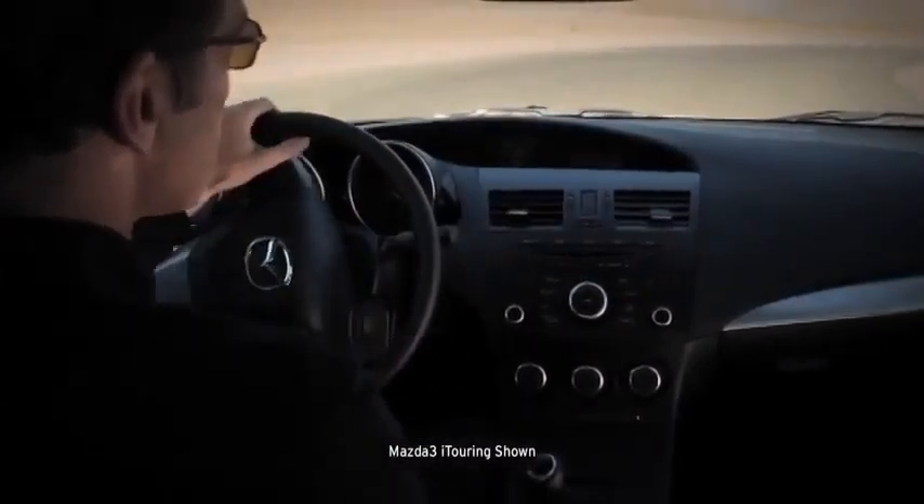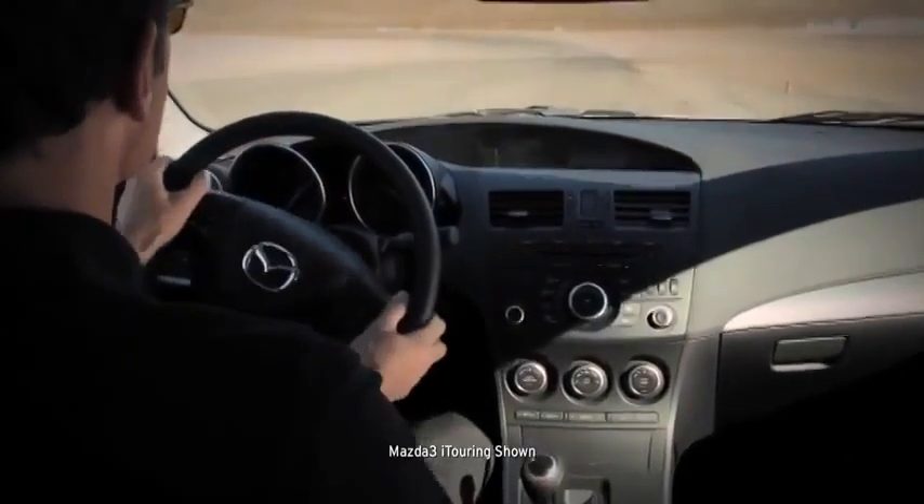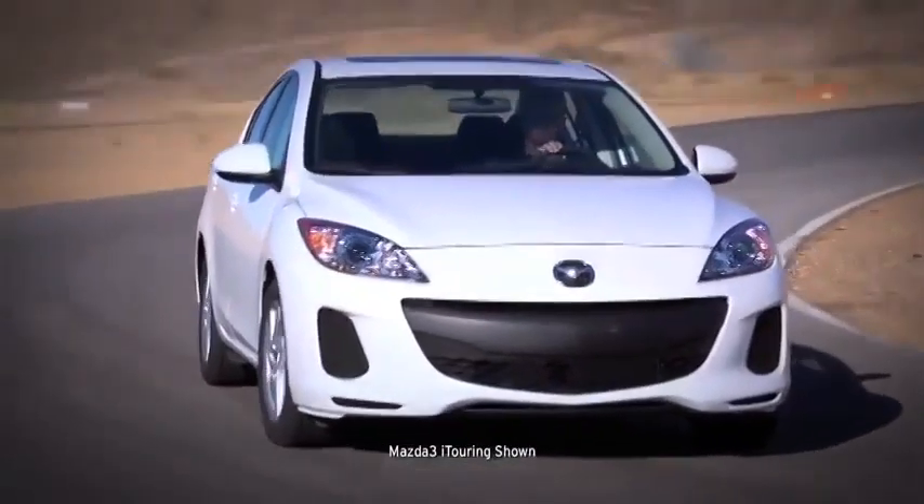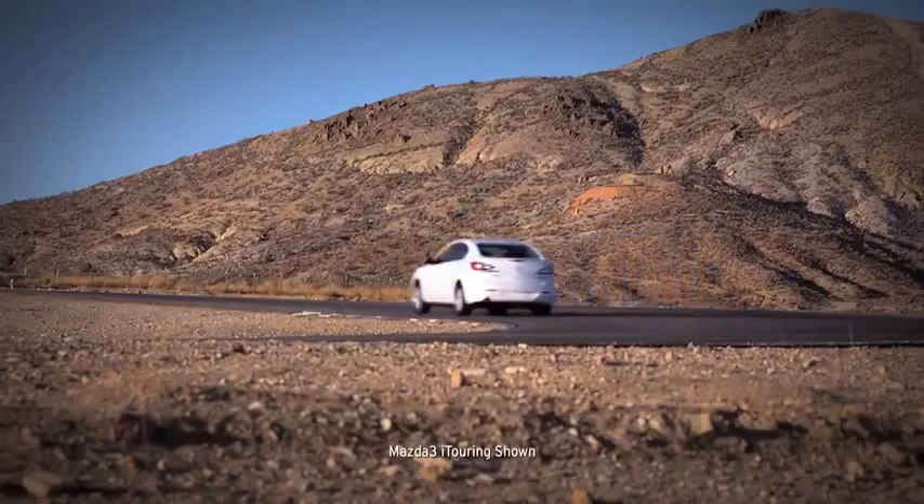To make it drive like a Mazda, it's got power-assisted rack and pinion steering and four-wheel independent suspension. It's nimble at low speeds, but smooth and solid on the expressway.